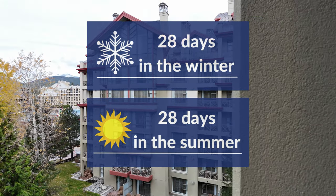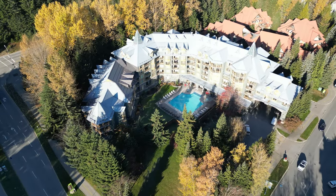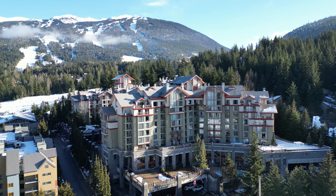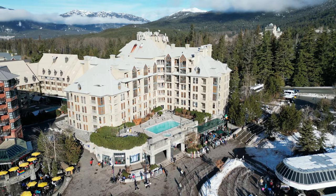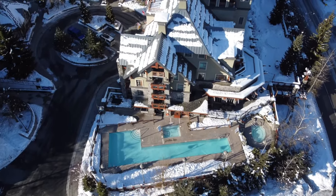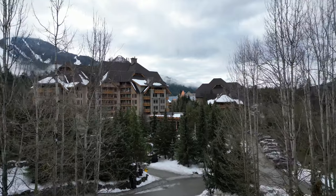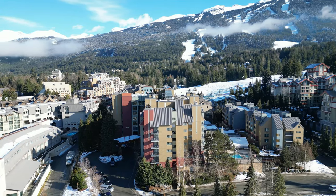Phase two properties are easy to identify because they're primarily hotel condos such as the Cascade Lodge, the Westin Whistler, the Pan Pacific Mountainside, the Pan Pacific Whistler Village Centre, the Four Seasons, the Delta Suites, Pinnacle International, the Alpenglow, and so on.